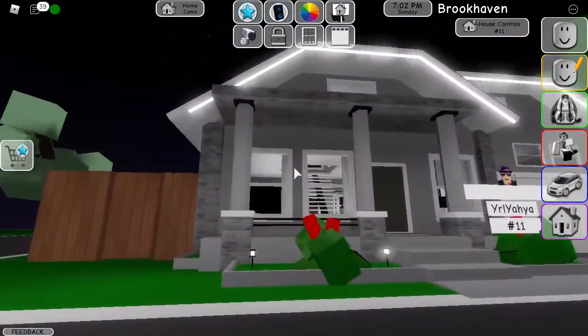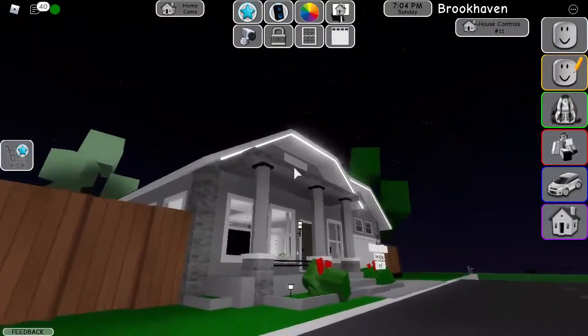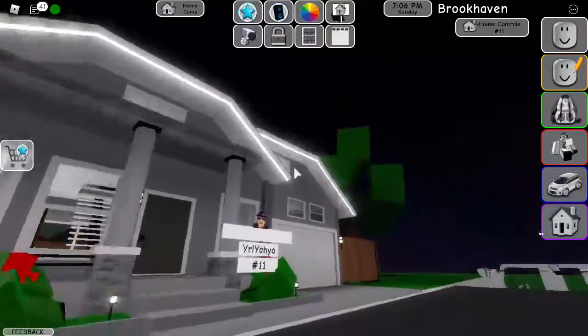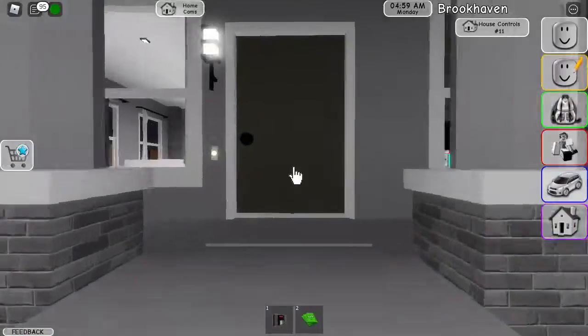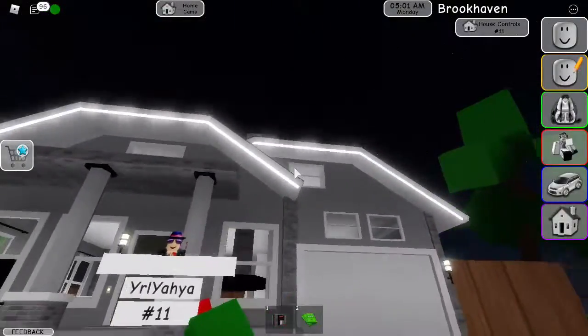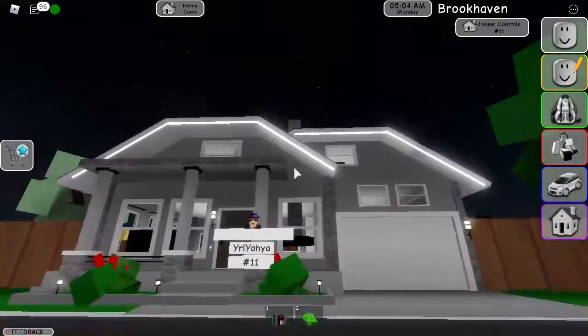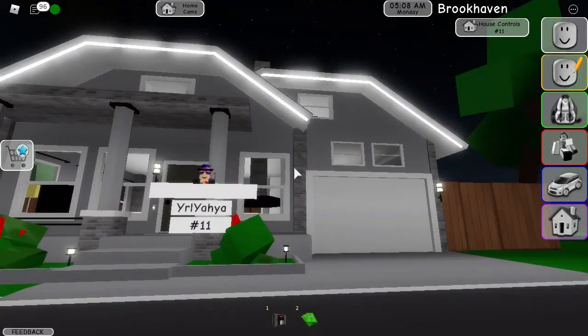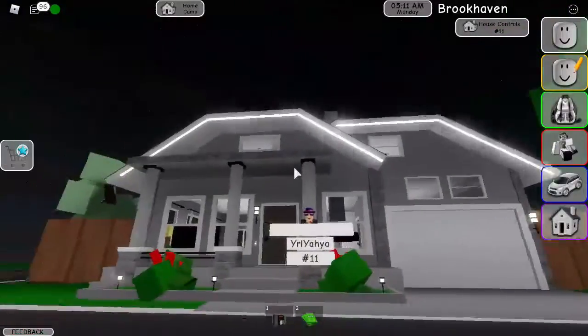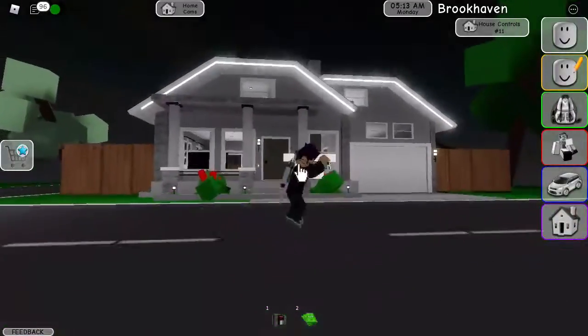So the first house over here — let me examine it. I think this is a villa because the outside looks like a villa. Let's go inside. You might be thinking why is this a villa house? Well, it looks like the villa map from Arsenal, so yeah, it's a villa house.